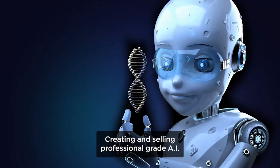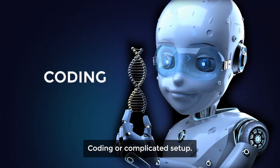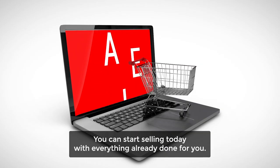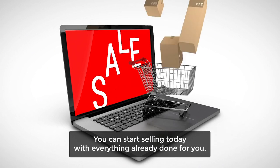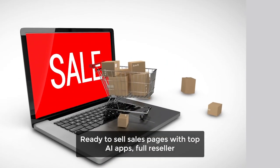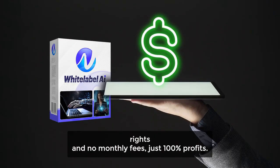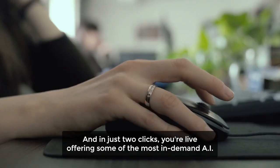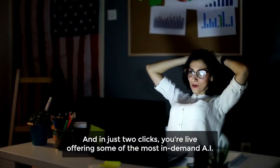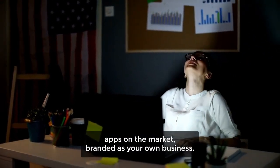Creating and selling professional-grade AI apps no longer requires any technical skills, coding, or complicated setup. You can start selling today, with everything already done for you — ready-to-sell sales pages, top AI apps, full reseller rights, and no monthly fees, just 100% profits. And in just two clicks, you're live, offering some of the most in-demand AI apps on the market, branded as your own business.